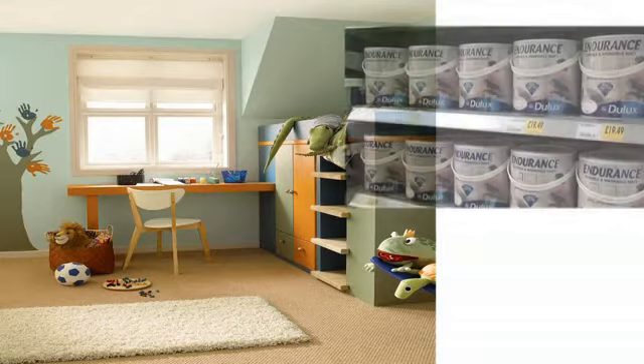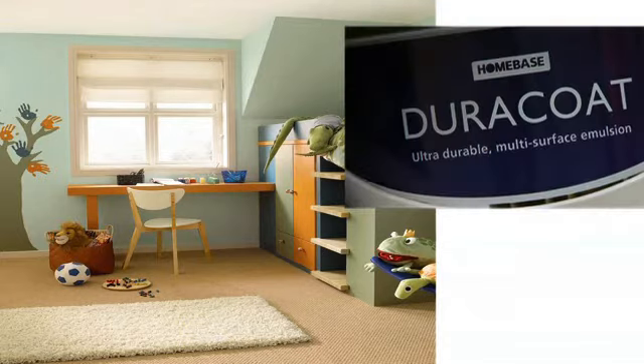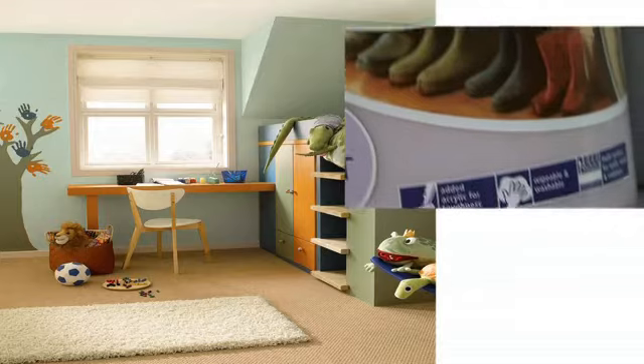There are tough, durable paints, many of which contain teflon, which can be wiped or even scrubbed clean. These are ideal for a hallway or a child's bedroom.